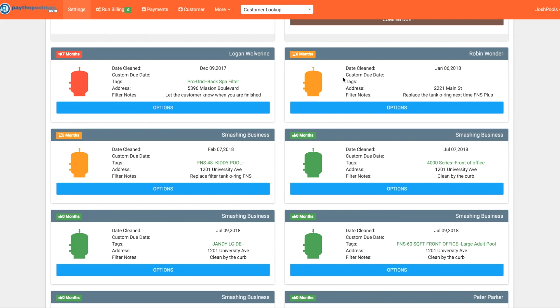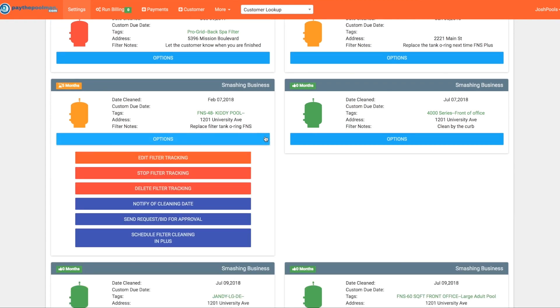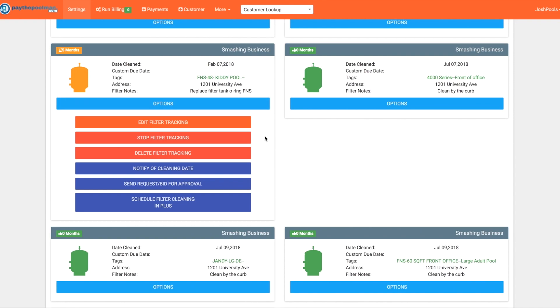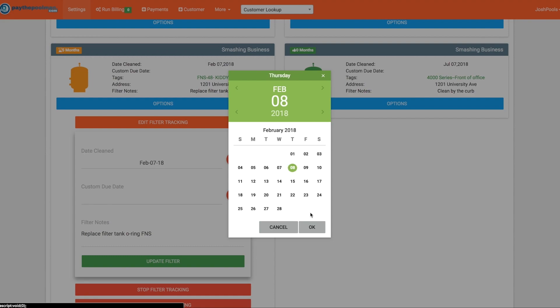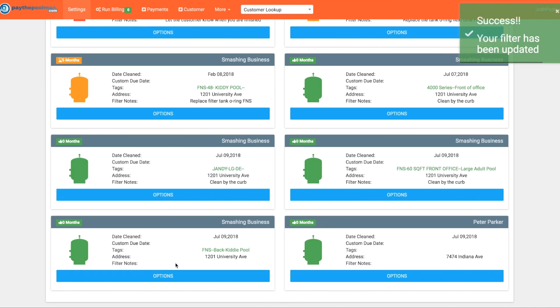Opening up one of the options for Smashing Business, you can click 'Edit Filter Tracking' and change the date. Let's change it from February 7th to February 8th, click okay, and you can also edit your notes or add a custom due date, then hit 'Update' — and we can see right away it's been updated in the system.